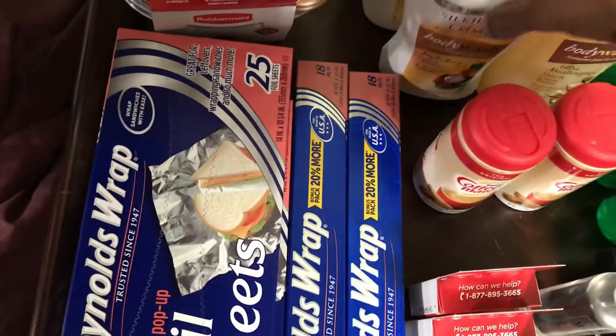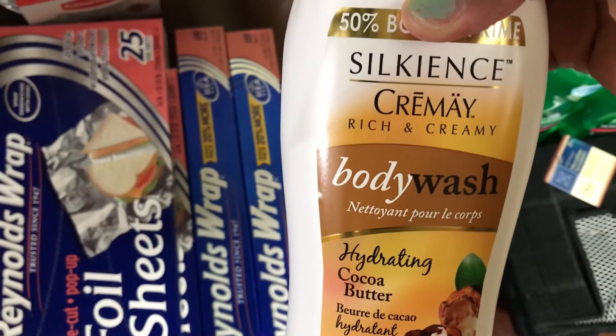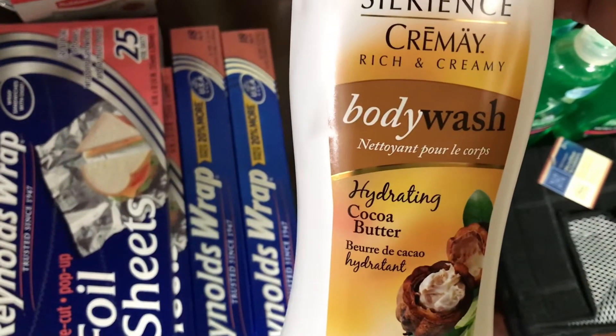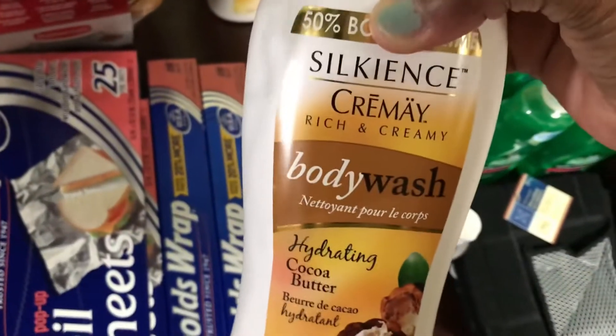I have three of this body wash — the Silk'n's Creme A Body Wash Hydrating Cocoa Butter. Three of these. And I already tried this one out — I really like this one.